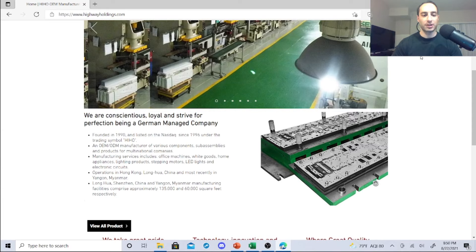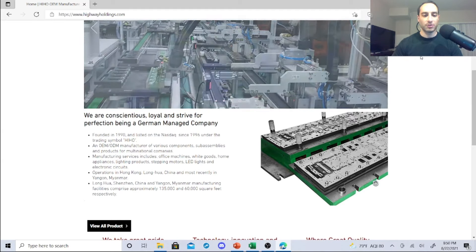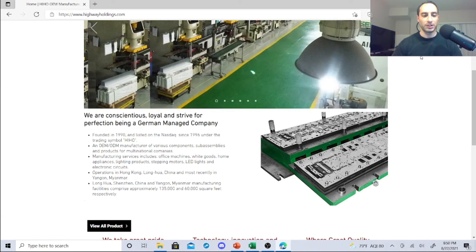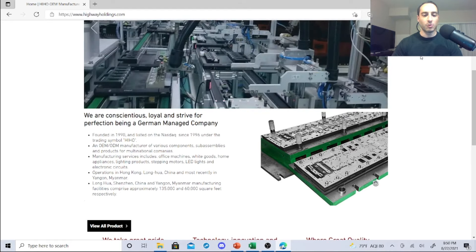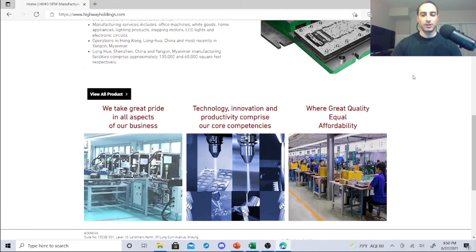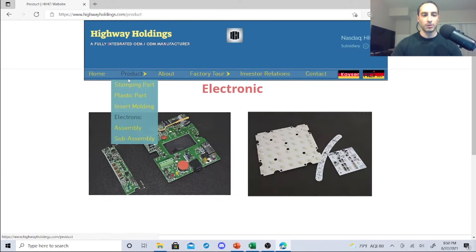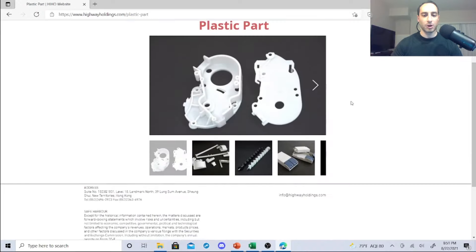Highway Holdings is a manufacturer of various components and assemblies for multinational companies. Their multi-factory services include office machines, white goods, home appliances, lighting products, stepping motors, LED lights, and electronic circuits. They operate in Hong Kong, Luahua China, and most recently in Yangon, Myanmar. Their facilities comprise approximately 135,000 and 60,000 square feet respectively. Their products include stamping parts and plastic parts.